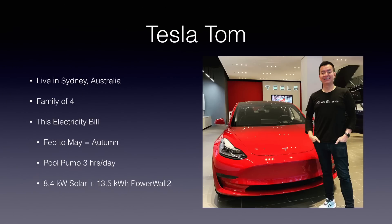Hey everyone, you're with Tesla Tom — thanks so much for joining us on Ludicrous Feed today. I want to run through my latest power bill. Quick reminder: I live in Sydney, Australia, I've got a family of four, and this electricity bill is from February to May of this year, which is autumn in Sydney. I ran my pool pump about three hours per day.